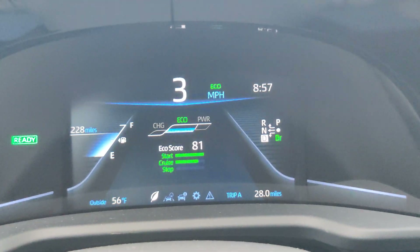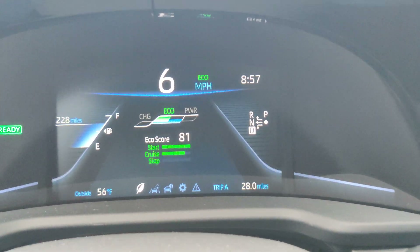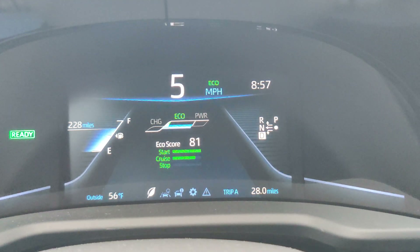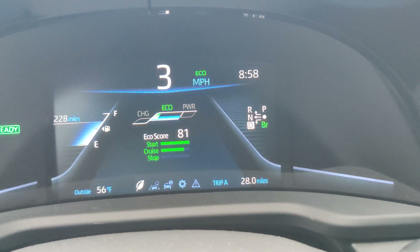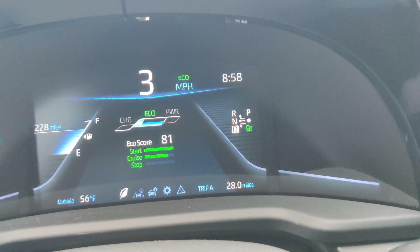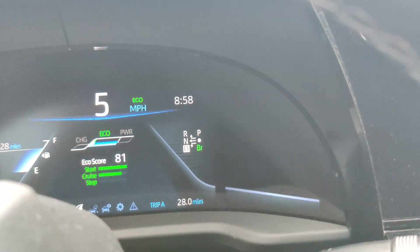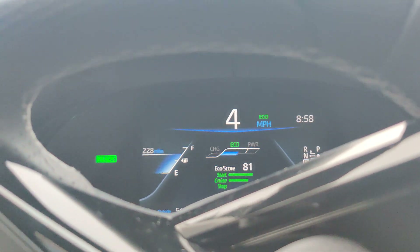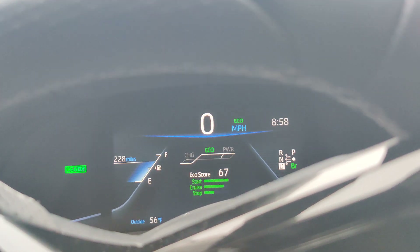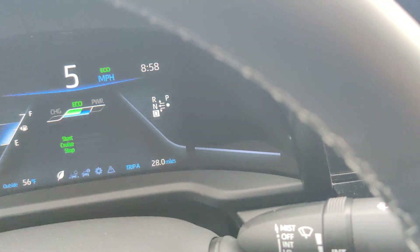I like to apply brake mode, which is the BR on the right side there. Brake mode applies what would be engine braking in an internal combustion engine vehicle — it applies a similar profile to the electric vehicle to simulate engine braking, which allows you to get into regenerative braking more.